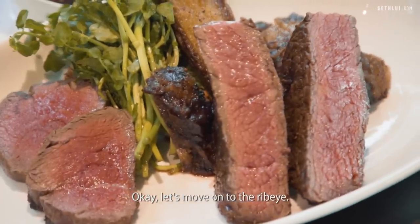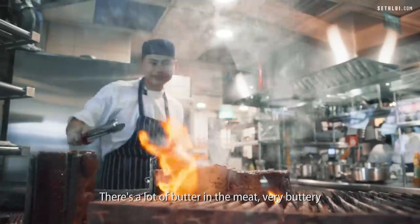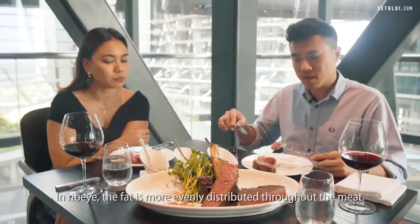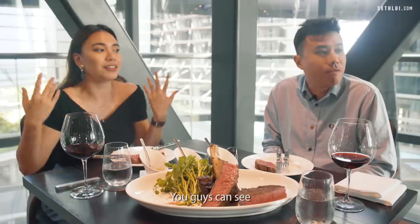Moving on to the bone-in rib eye. There's a lot of butter in the meat — very buttery, very tender as well. In the rib eye the fat is more evenly distributed throughout the meat. Other rib eyes I've had don't have as much flavour as this one.